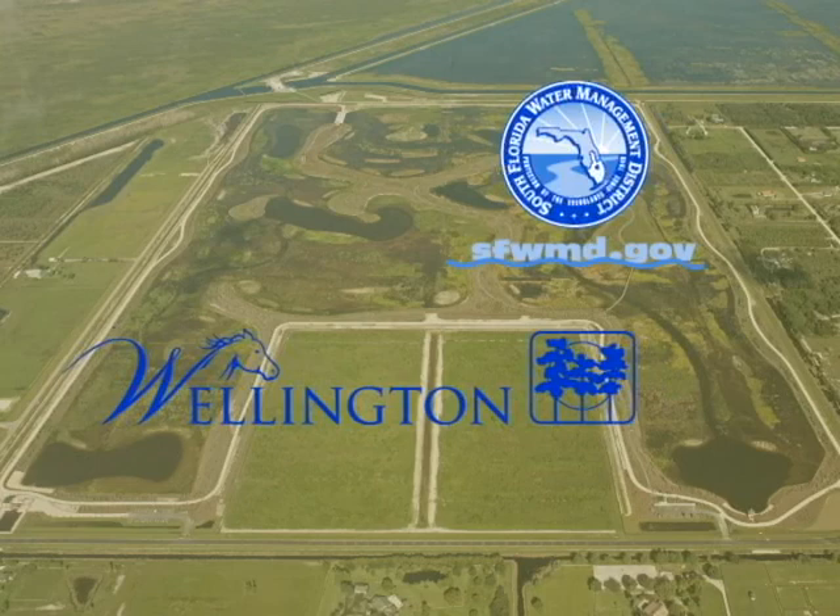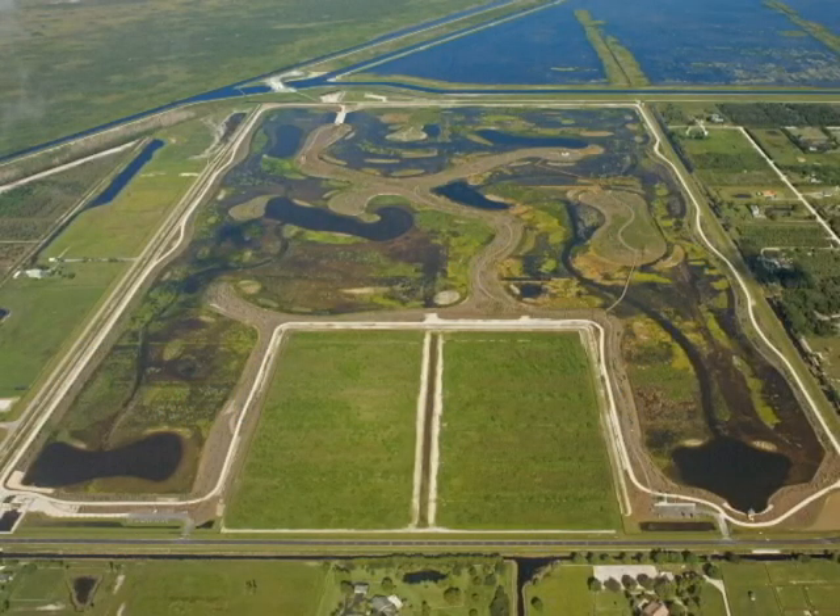In compliance with the 1994 Everglades Forever Act, rainwater from Wellington must be cleansed of phosphorus before it enters the Florida Everglades.